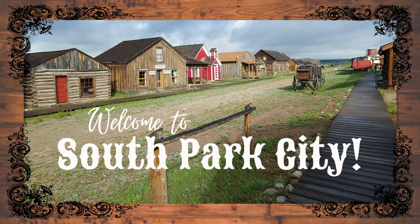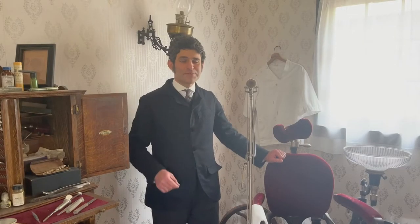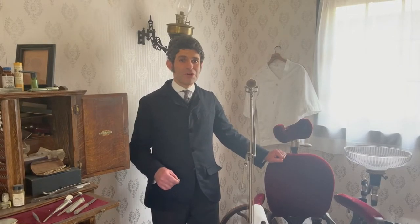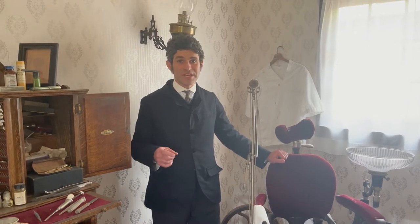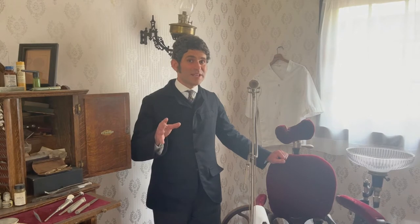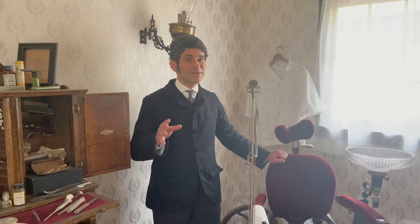Welcome to South Park City Museum, a 19th century mining boomtown in 21st century Colorado. Hello, my name is Brian Cushing from the Victorian Bar Room. We've been here all week doing collaborative projects with South Park City Museum, but today I want to take you through the dentist's office and barbershop.